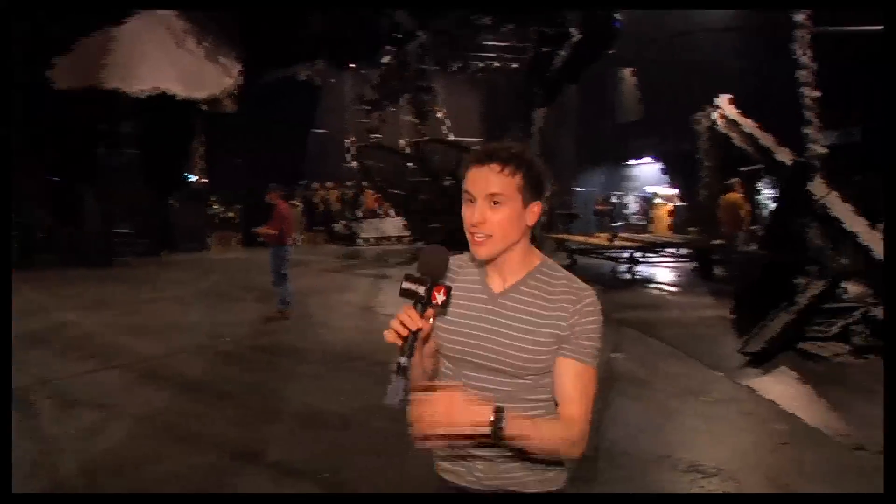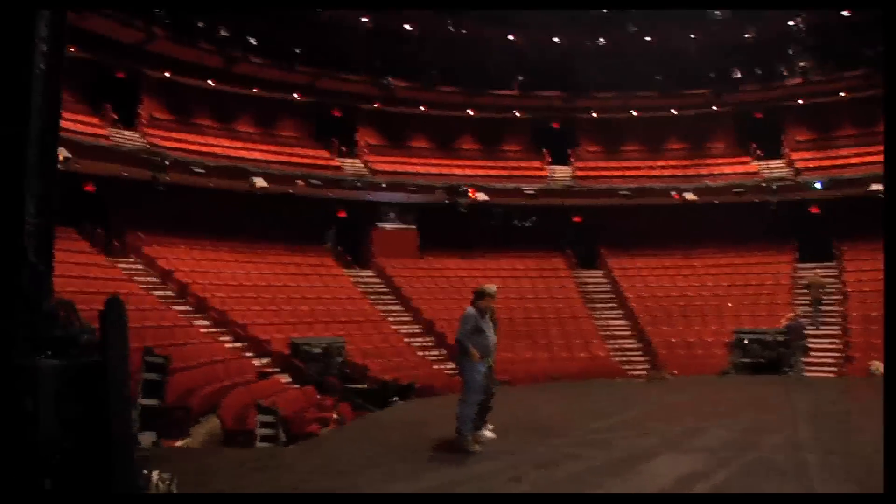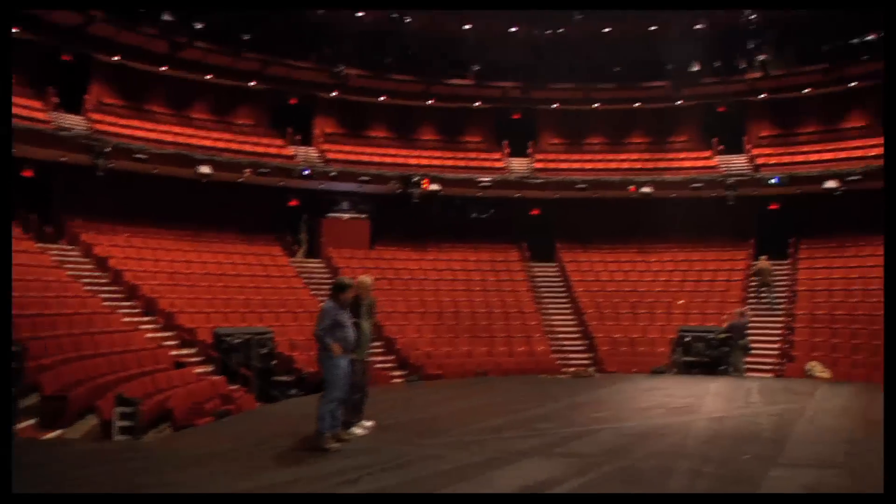Here we are on the big deck of the stage, and you can see the massive Vivian Beaumont house — something like 1,100 seats out there. The really great thing about this space is that all of the seats are really close to the stage. We have a pretty steep stadium seating, which makes the space feel really intimate for a house this big.